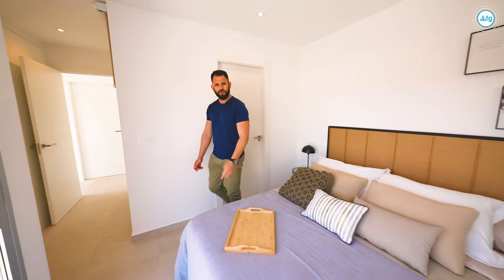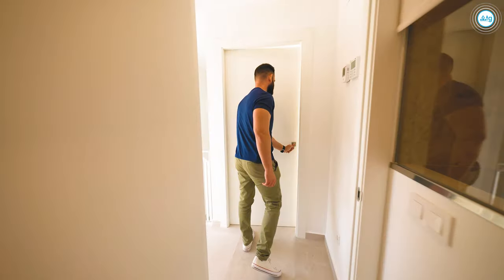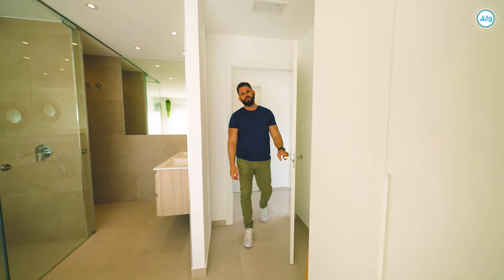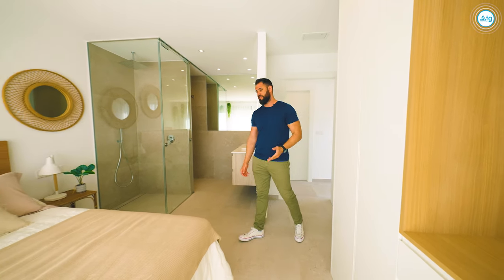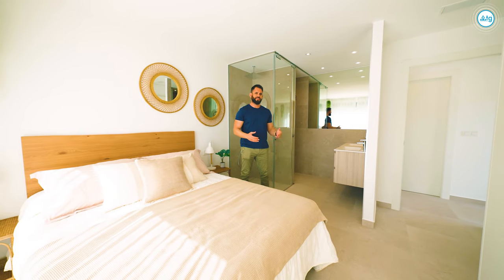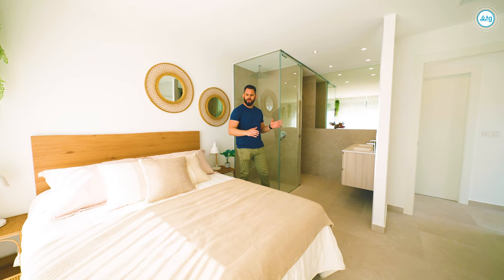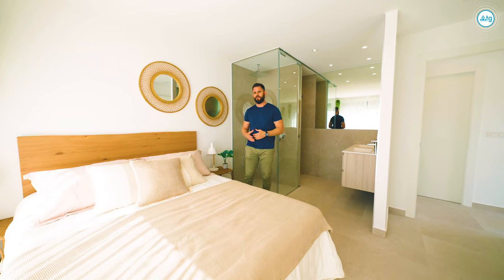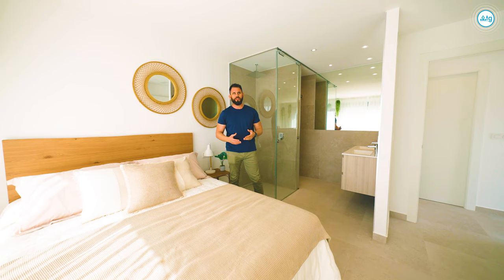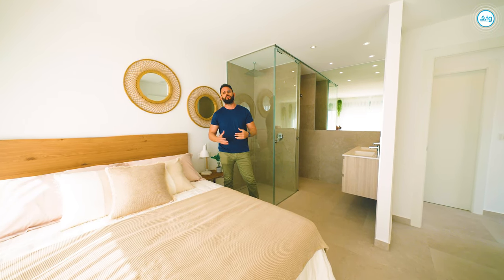And now we're going to see bedroom number three. If luxury and interesting design is what you're looking for, this is it. Look at this amazing concept of having a bathroom right next to the bed — a king-size bed. We also have a balcony and a beautiful color combination with the illumination that comes from the Mediterranean sun.